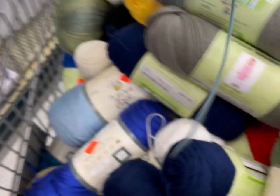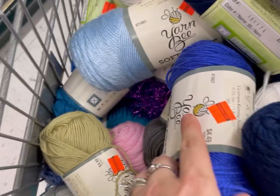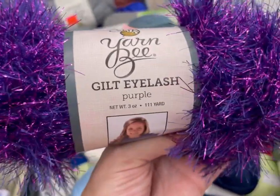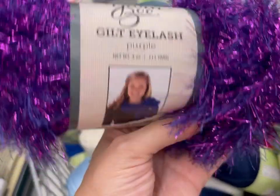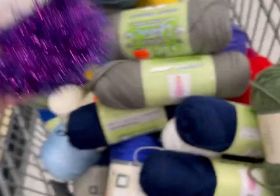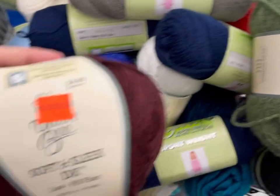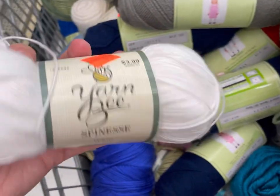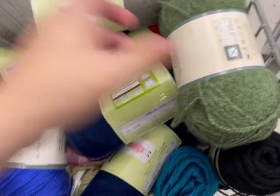The Soft Standard. Ooh, there's a Glint Eyelash — different kind. That is Party-rific. Soft and Sleek DK. Spinassi — I don't know how to say that one. Warm and Cozy.